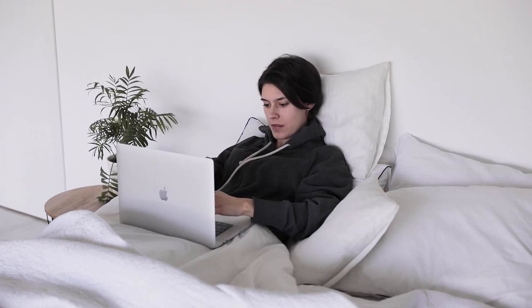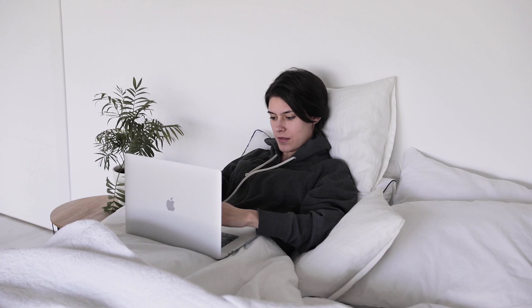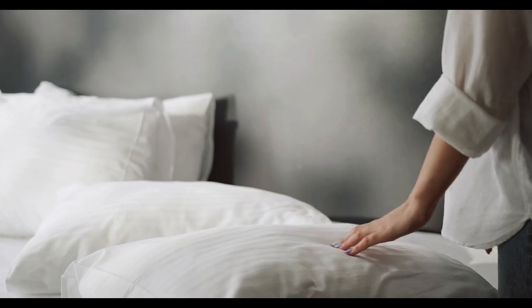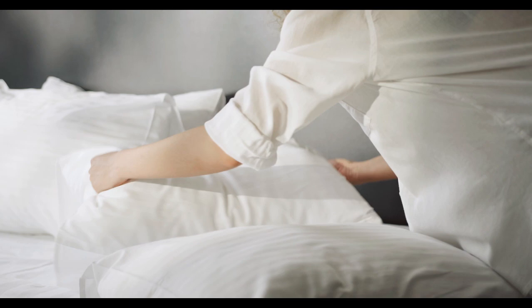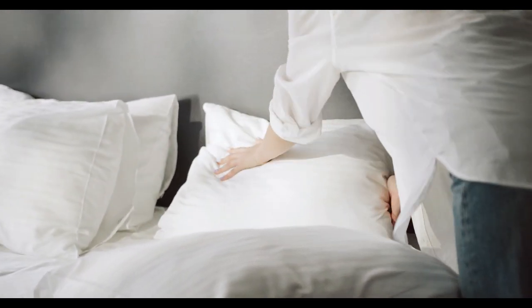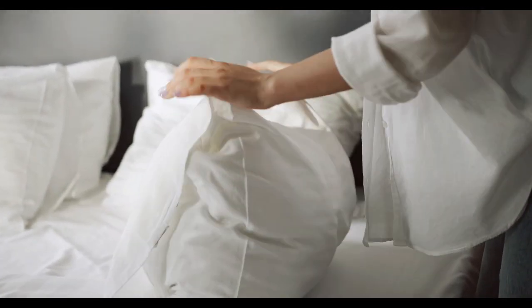Jersey knit sheets may conjure memories of college dorm room living, but they're a great option if you're looking for a cozy sleeping experience. Because the fabric is knit, jersey sheets are soft, smooth, and stretchy. They're also low-maintenance, never wrinkle, and fit your mattress like a glove, making them great for the busiest among us.